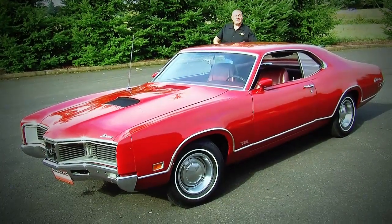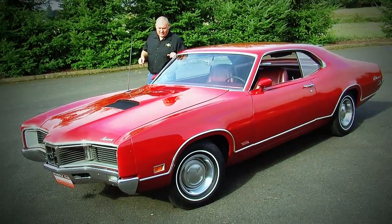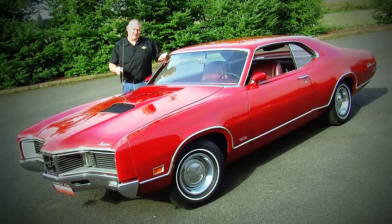Now this is a car that you never see anywhere — a 1970 Mercury Cyclone GT, but this one has a 429 Cobra Jet motor, a 4.30 rear axle, the drag pack, and it's a Ford test car.